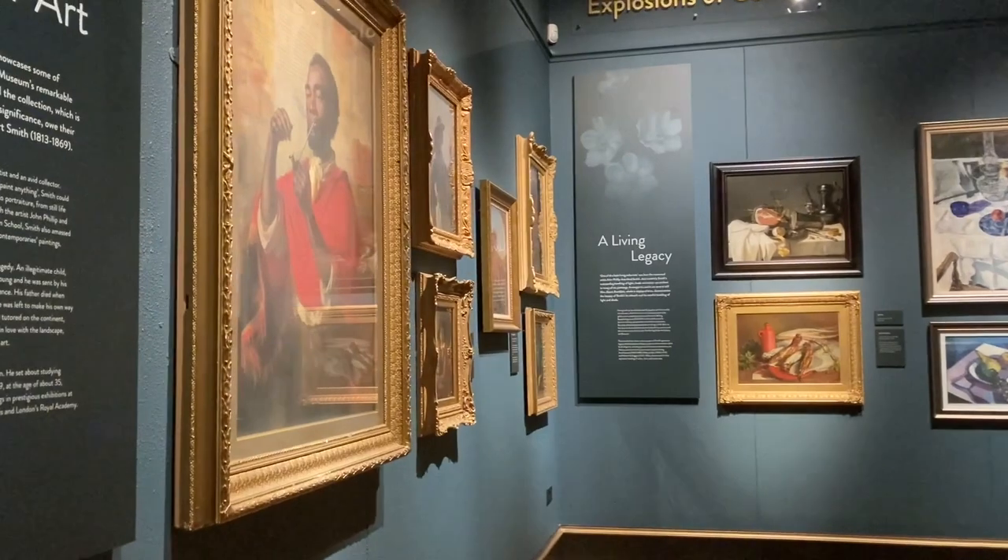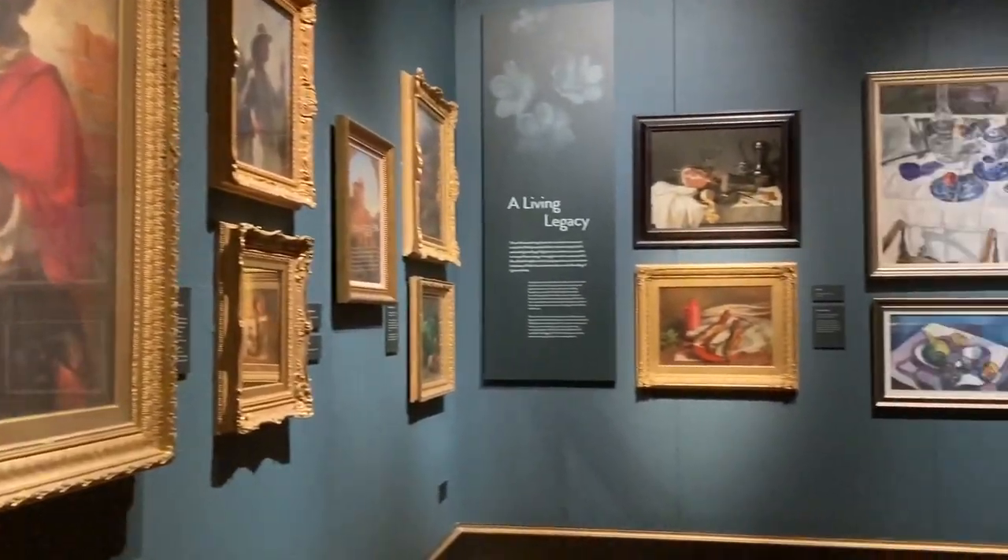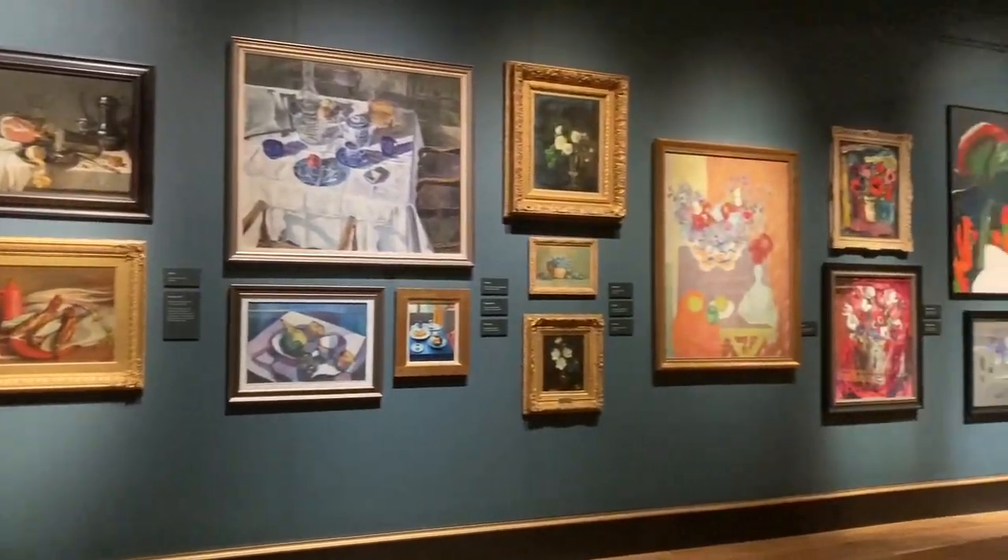So this is the part of the museum that has the art collection. You can see there's a wide variety of different artwork and art styles on display.